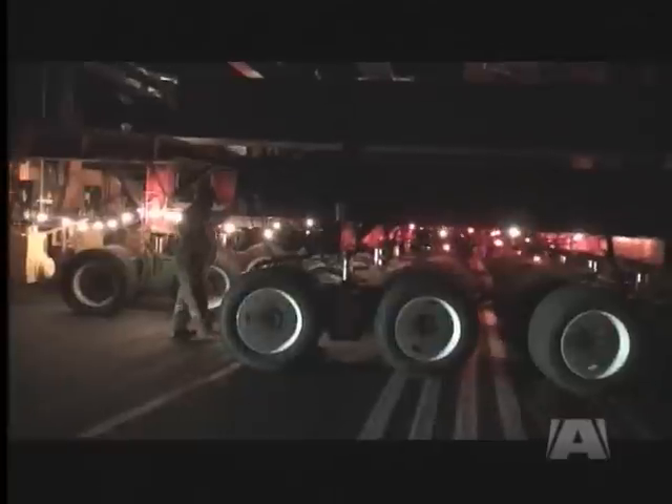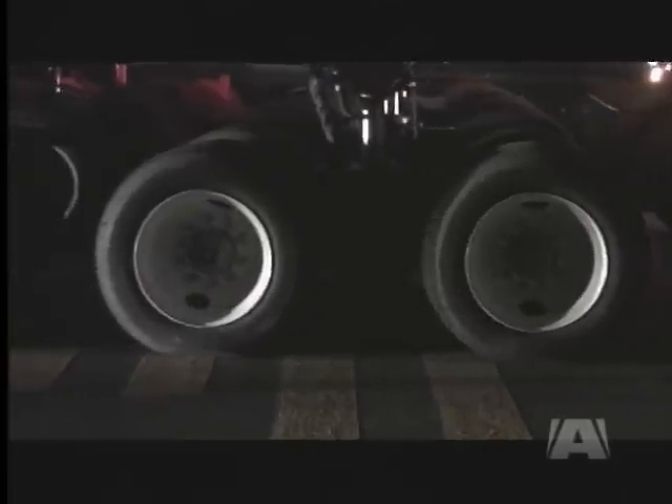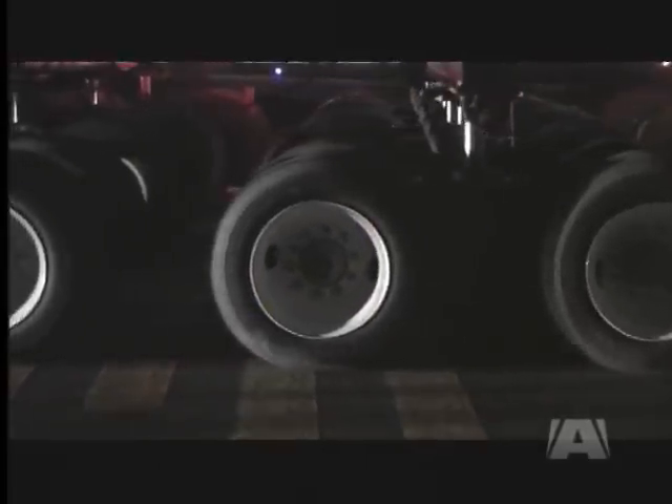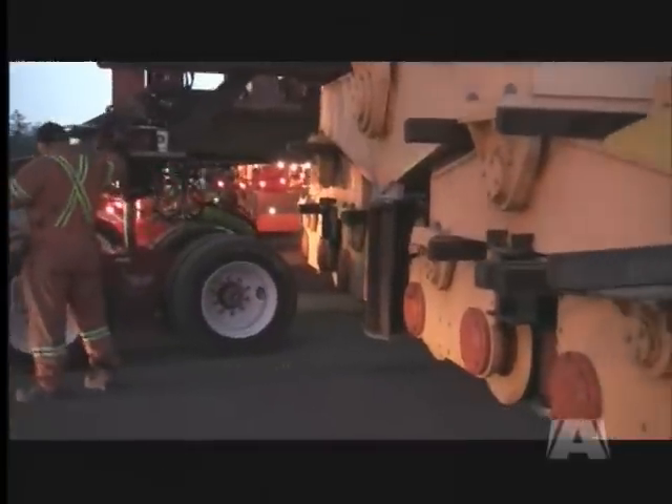A team of well-trained professionals from several companies, including Vancouver-based Sea Business and Supreme Structural Transport out of Maple Ridge, will use their collective experience and sheer grit to make sure nothing goes wrong.